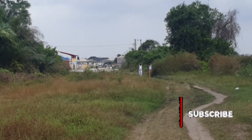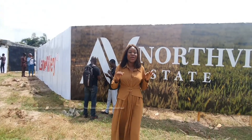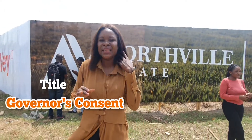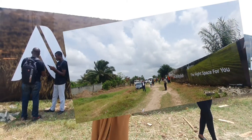I'm going to zoom my camera a little and you can see the expressway right from here. This estate has a Governor's Consent title. We are selling affordable plots from 300 square meters and 500 square meters.